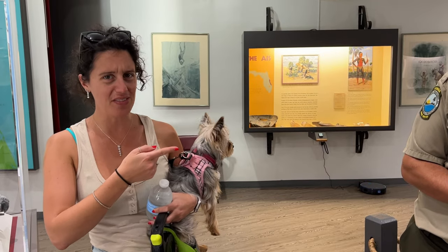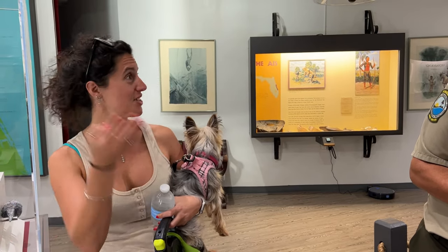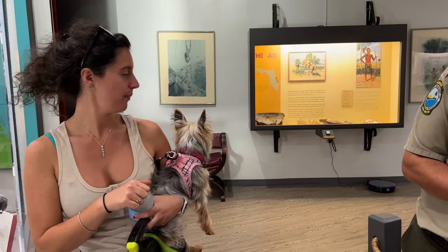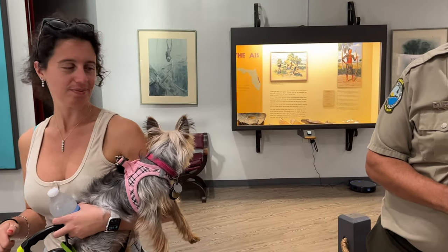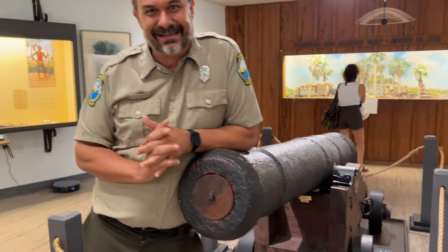Welcome everyone to the Treasure Museum. Today we are here with Cory, who knows every secret about this place. Look at Gypsy — she's already looking around and enjoying it for sure. Tell us a little bit about this place. Pretty awesome — look at this cannon!